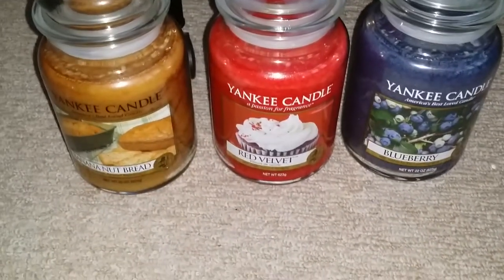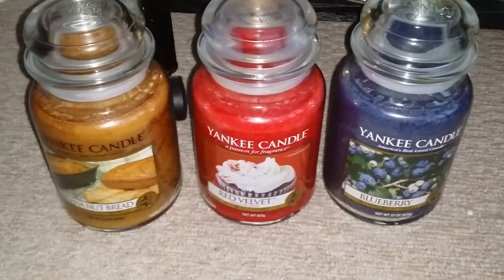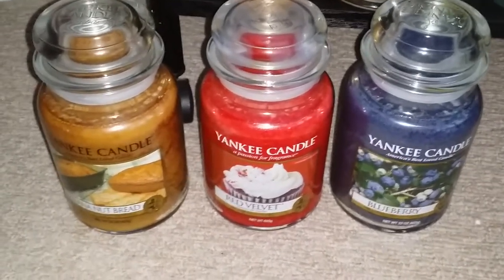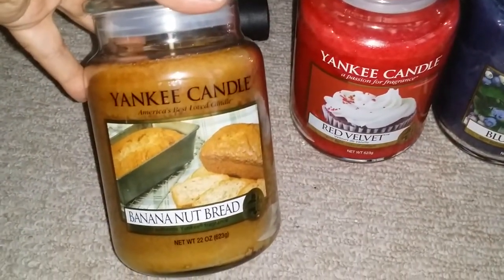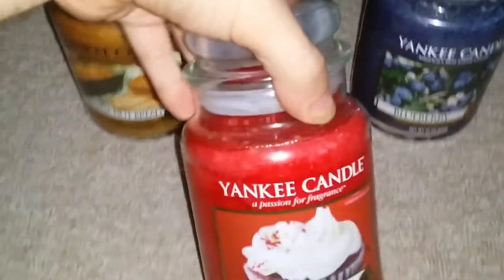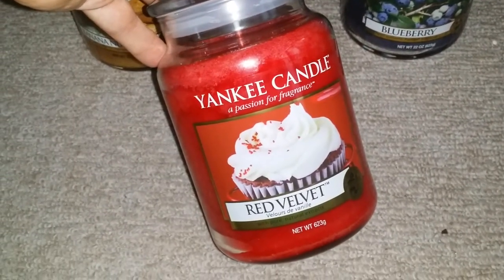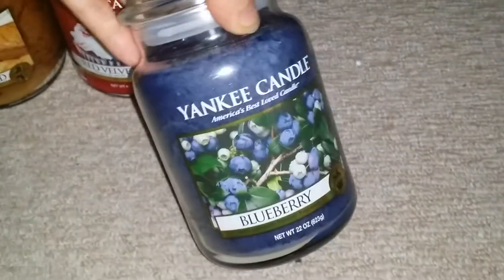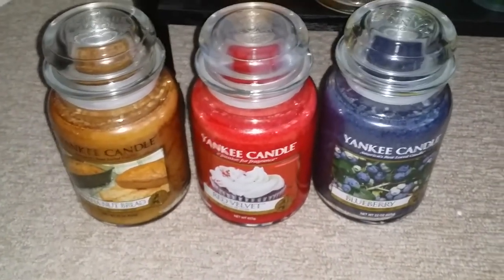And I don't know if you can see the difference in the jars, but I've noticed it. This one is an American one — it says 'America's Best Love Candle'. This one is a UK one — it says 'Yankee Candle, A Passion of Fragrance'. And then this one is the American one again — 'America's Best Love Candle'. So yeah, I'm loving my QVC order.